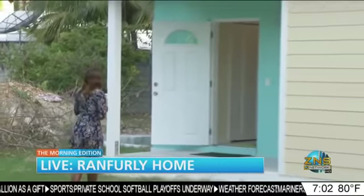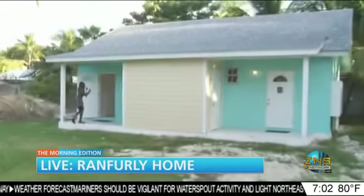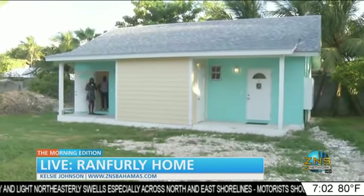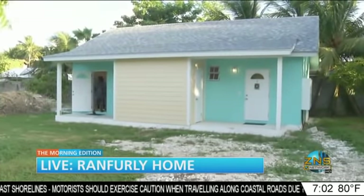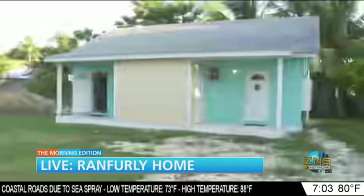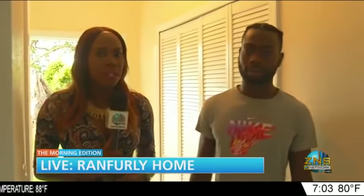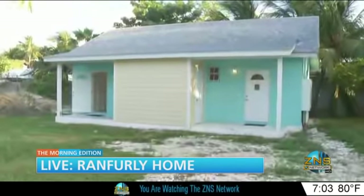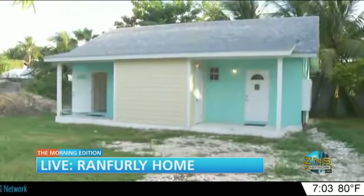This beautiful one-bedroom structure with two apartments and two efficiencies is owned by the Ranfley Home — it's called transitional housing for members who have reached age 18 and older and don't have anywhere to go. Joining me live is Lucen Nixon, 18 years old, who has been in the Ranfley Home with his brother because his mother wasn't able to take care of him and his siblings. Nixon, can you talk about why you decided to come back here and how comfortable it is living in your apartment?